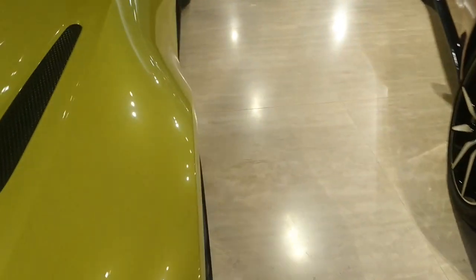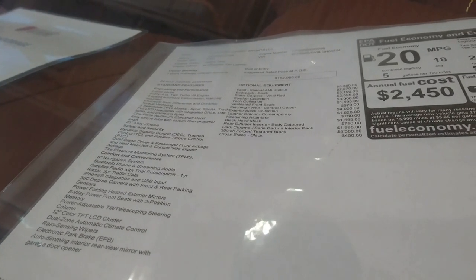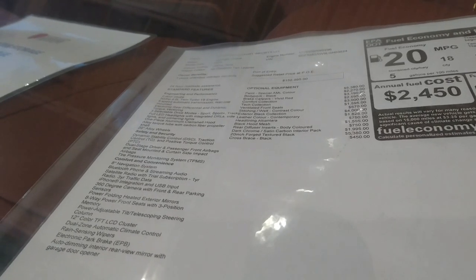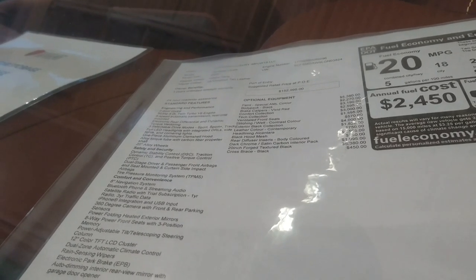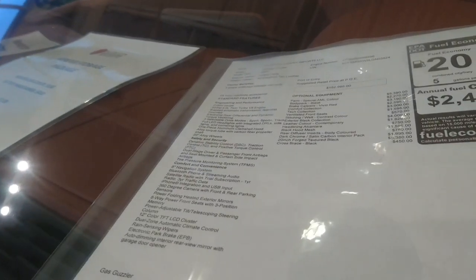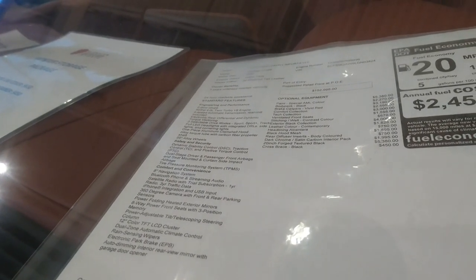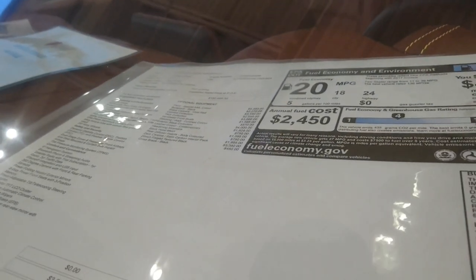Let's go over some specifications on this sheet. I'm pretty new to Aston Martins, but it says it has 503 horsepower, 4-liter twin-turbo V8. It has torque vectoring, full LED headlights with integrated DRLs, dark chrome, satin carbon interior pack, 360-degree camera with front and rear parking, dual climate control, 24-hour roadside assistance, 3-year unlimited mile warranty. The MSRP is $152,995, and the MPG is 18 city, 24 highway, 20 combined.